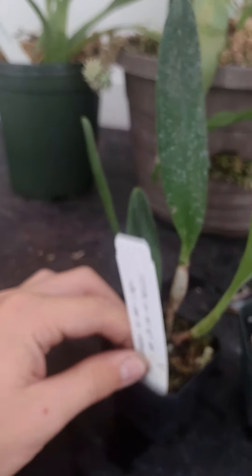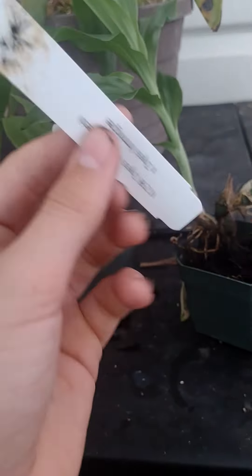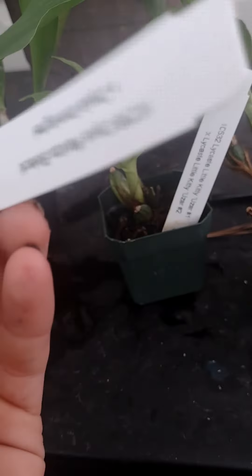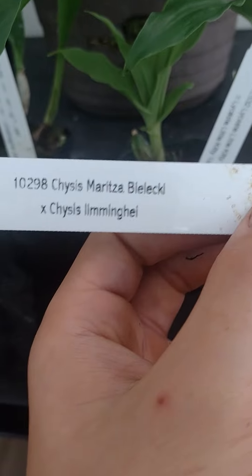I was told that on this one the flowers get six inches long. This one is my first Lycaste - Little Kitty Azur. This one I just got on the wrong side so now it's upside down - Psychopsis Mariposa Black. And this is the Paphiopedilum Pinocchio, also my first Paphiopedilum ever.